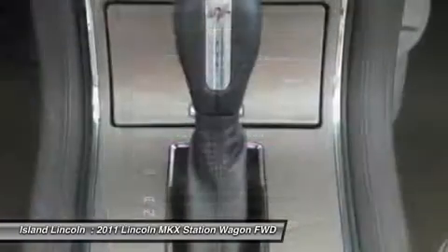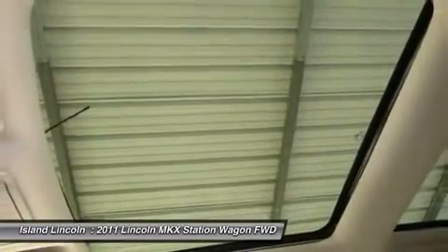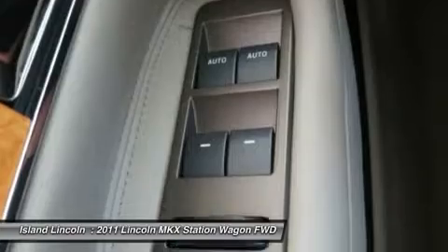With a Gas V6 3.7L/213 engine powering this automatic transmission, you will delight in the astounding ease with which you commandeer the road.